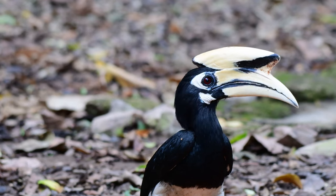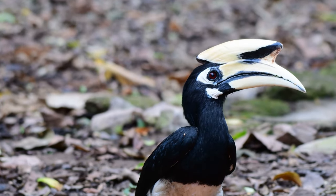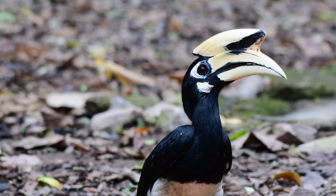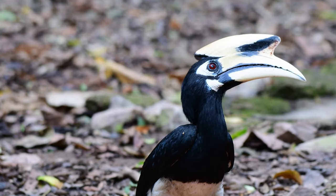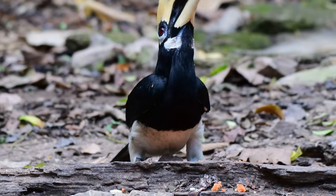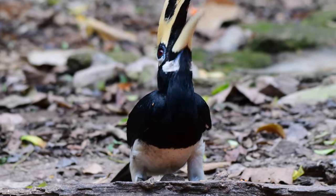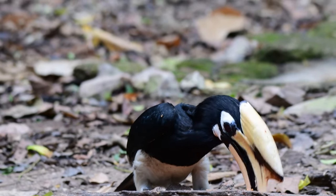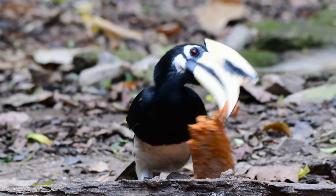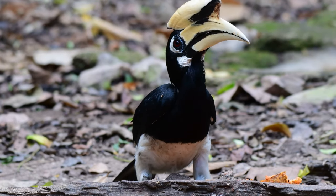These hornbills generally tend to be a little more tolerant of human habitation than other hornbills, and can sometimes be found in large city parks as well as open forests and edges. And at this bird hide, especially when found in large flocks, they're particularly noisy hornbills, so you always know when they're about.